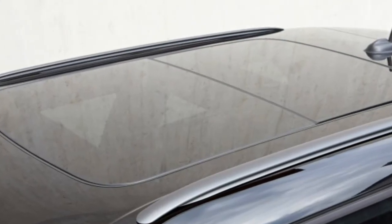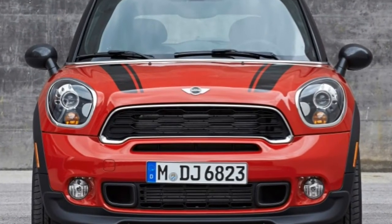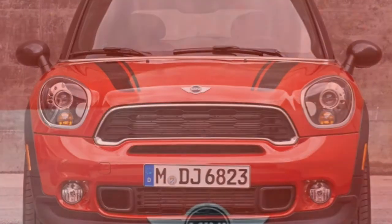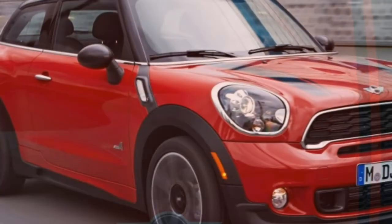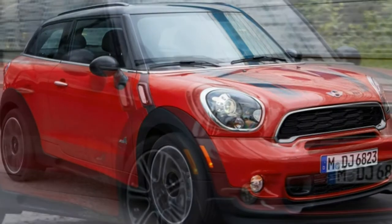If you love the distinctive styling of Mini's two-door hatchback — the hard top — but want a little more room and elevation, the 2015 Mini Cooper Paceman may be just the thing. Essentially a two-door version of the Mini Cooper Countryman crossover, the Paceman retains the charming Mini styling, but it's about 10 inches longer and four inches taller than the humble hatchback.